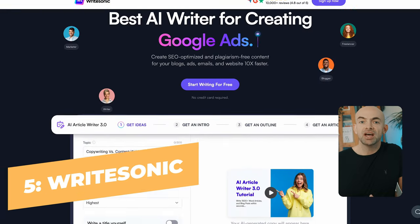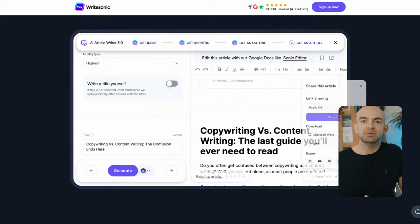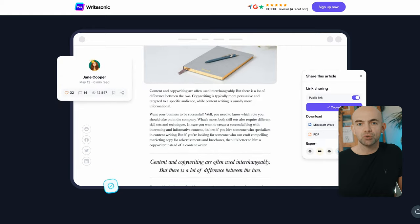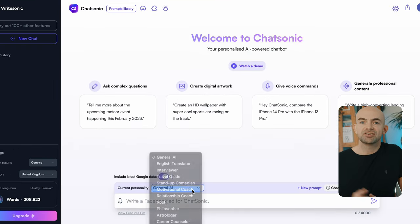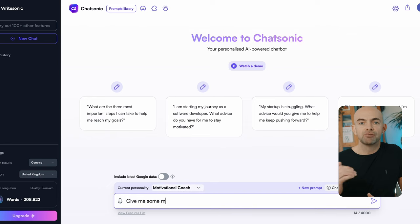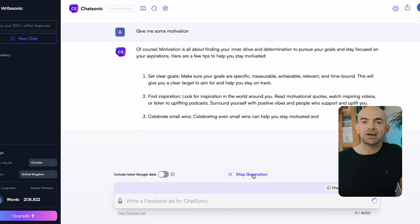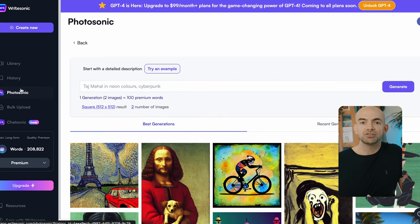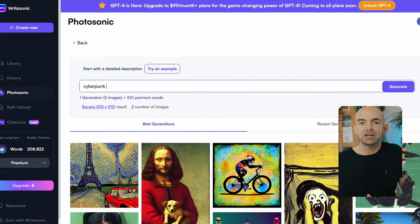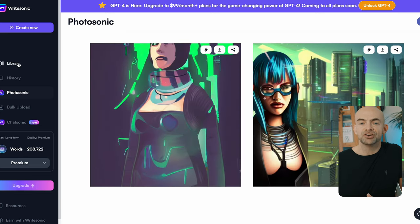WriteSonic has a huge amount of features as well as more in terms of customization. WriteSonic features a ChatGPT-style interface called Chatsonic and a generative art tool called Photosonic. Chatsonic has a really nice feature that allows you to select a persona for your AI from a drop-down menu to save you lots of time. Unlike other tools, WriteSonic allows you to edit some of the internal workings of its API. For example, in Photosonic, the AI art tool, you can easily switch between DALL-E and Stable Diffusion. In Chatsonic, you can include web scraping and even activate text-to-speech conversion if you wish.